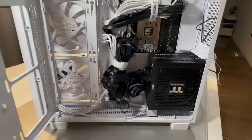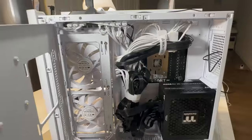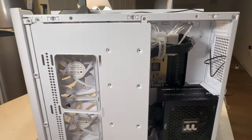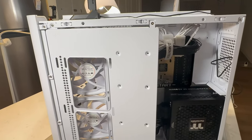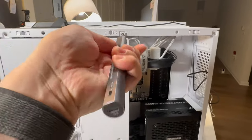And just like that, we're almost done! We just need to do some cable management at the back of our PC to make it nice and organized. Afterwards, I close it up and we're ready to test it out.